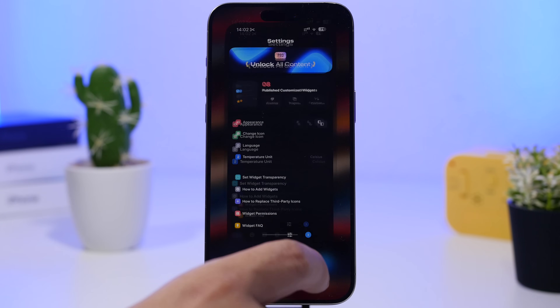Here are a few free widgets from this app. This one looks kind of like an Apple Watch — it has the clock, day, battery, steps, and more. Then there's one with all kinds of information, and another with just the clock and date. Pretty cool and nice-looking widgets for your home screen.